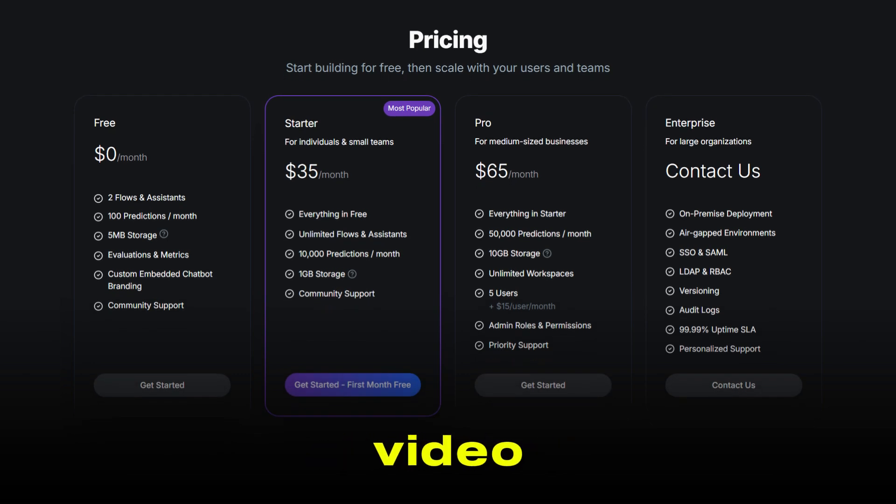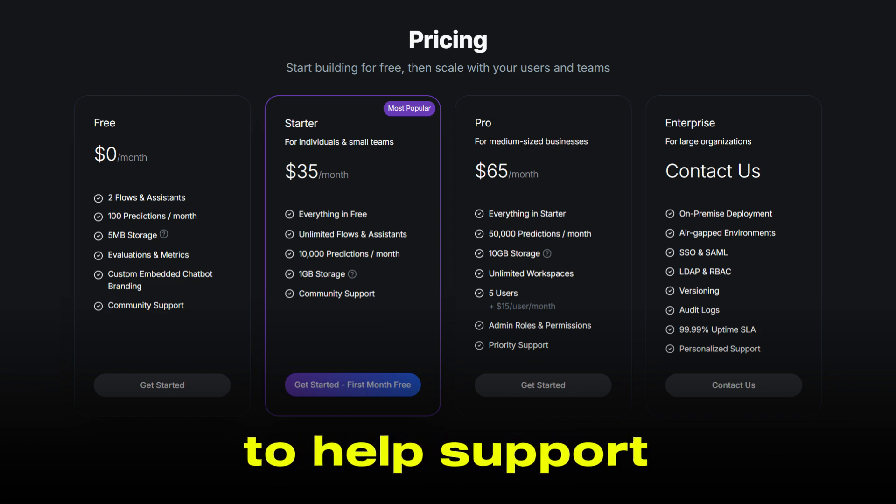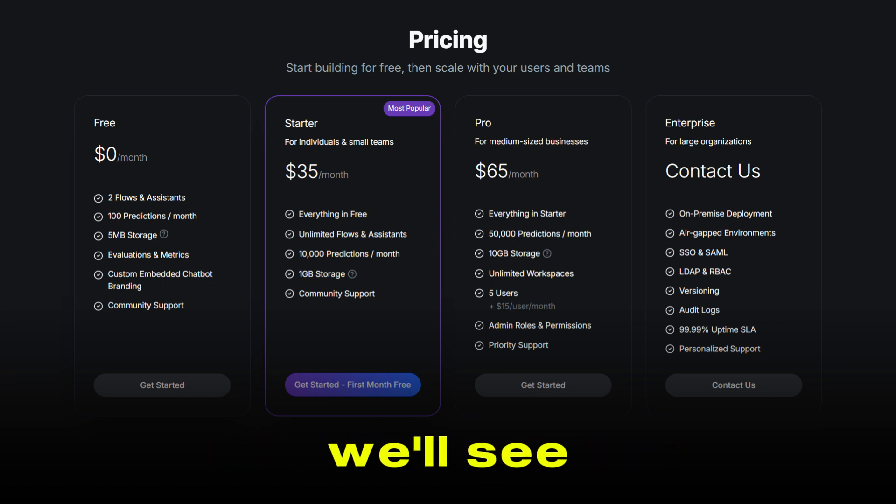Well, that's all for this video. I hope you found this video helpful. If you did, make sure you give this video a super thanks by clicking on the heart icon to help support the channel, and don't forget to hit the subscribe button. We'll see you in the next one.